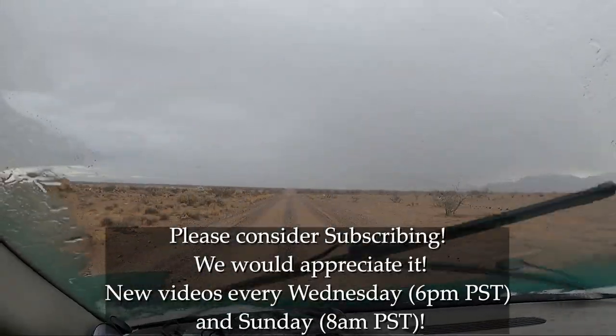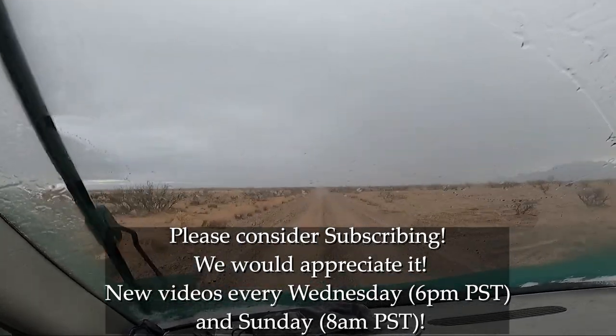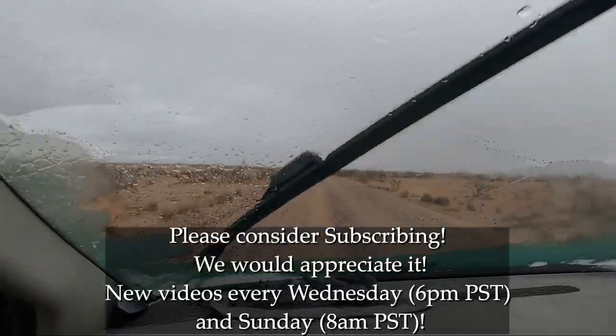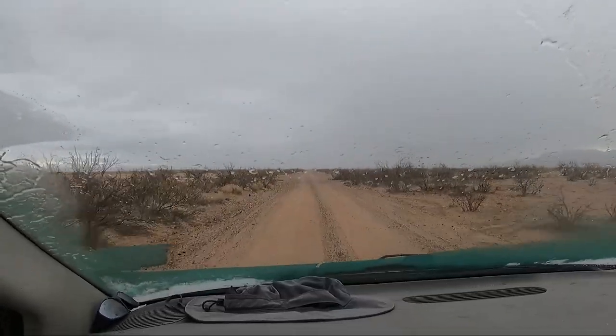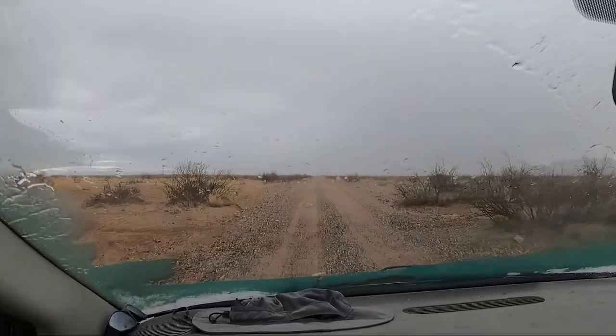We have a little surprise rain — we checked the forecast and it's not supposed to rain, and this is a lot of rain for 'not supposed to rain.' We had to get ready and go in a hurry because we were still on the dirt road.